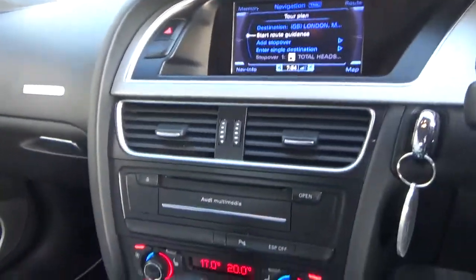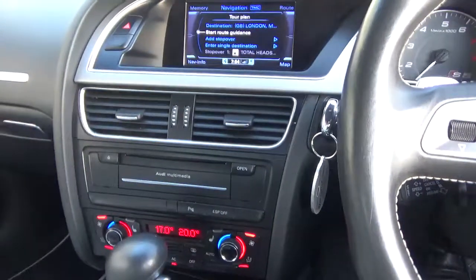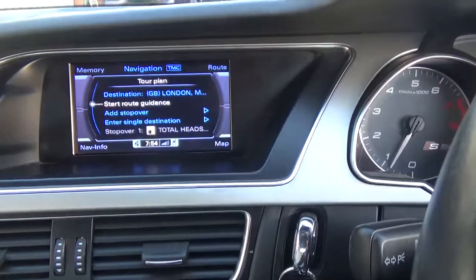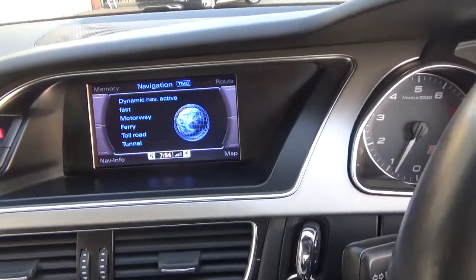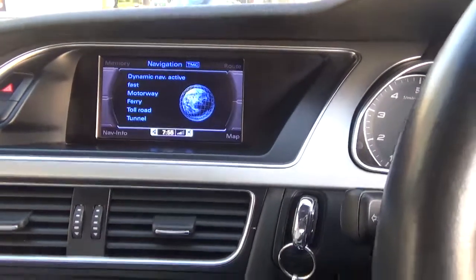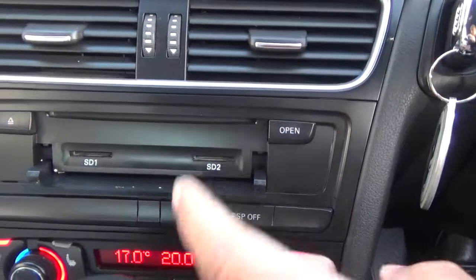Just listen to that beautiful V8 engine — just a fabulous roar to that. So we have satellite navigation with the MMI Audi system, Bluetooth connection as well, multimedia with SD cards in there.